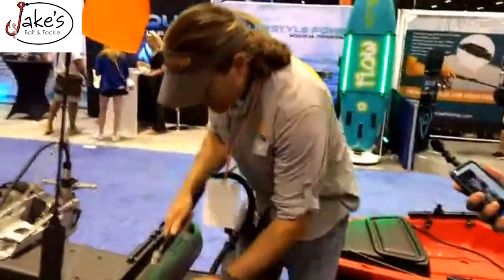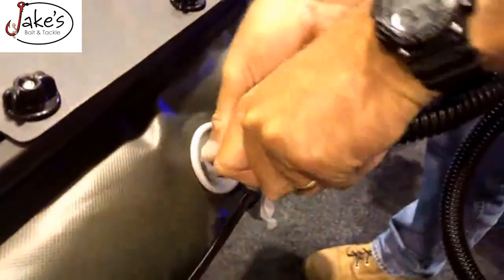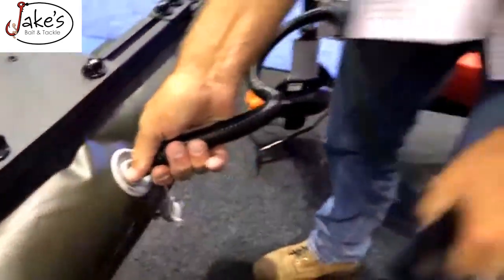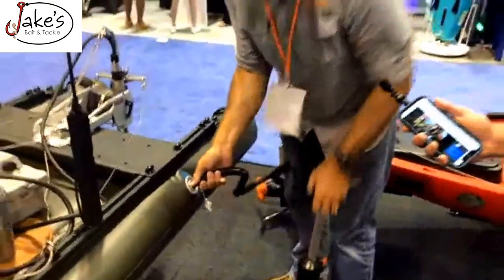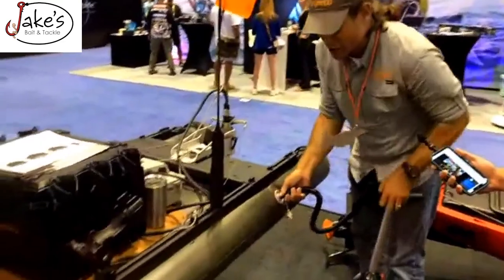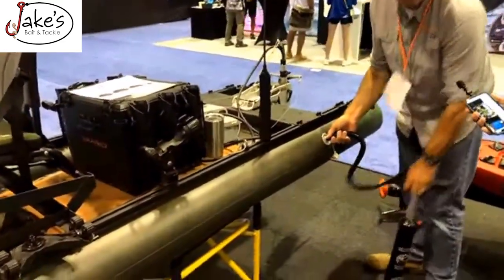The outer chambers go to three pounds per square inch, and the inner one goes to 12 pounds per square inch, which gives it its amazing rigidity. And that rigidity gives it the speed that you need.